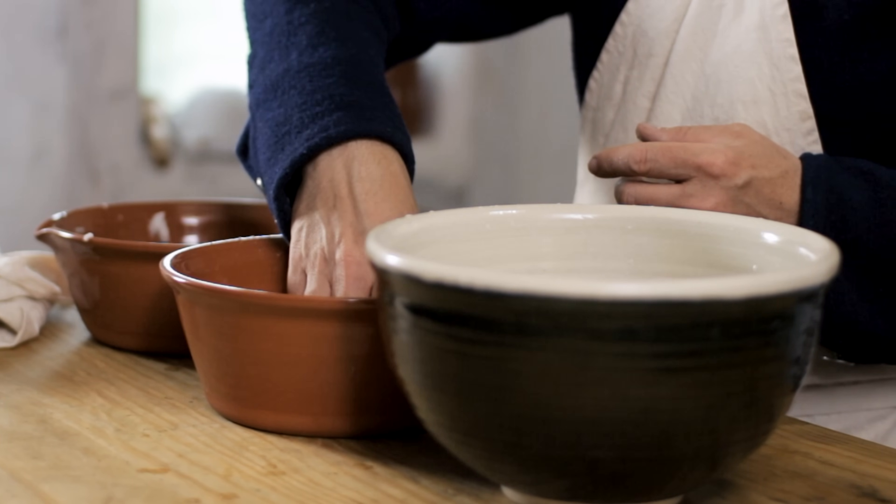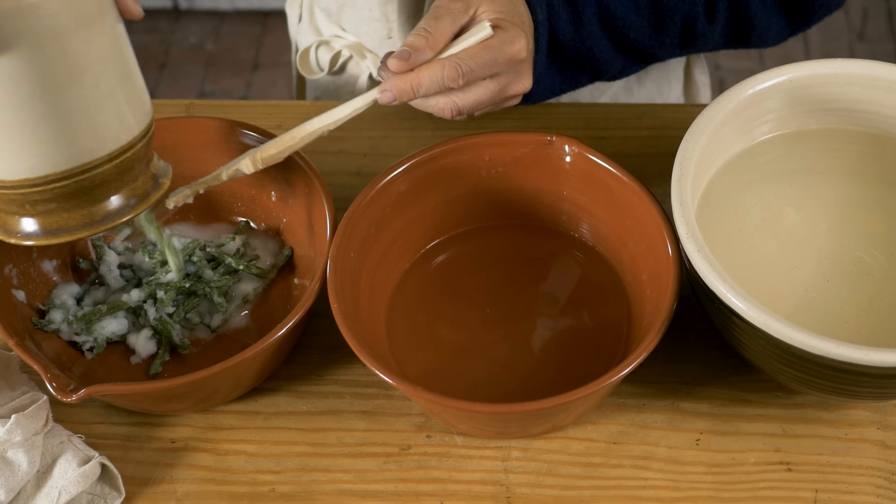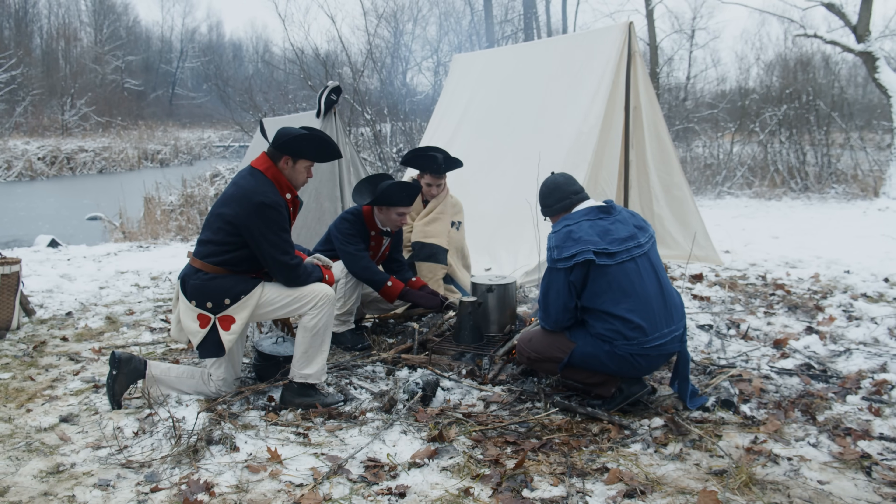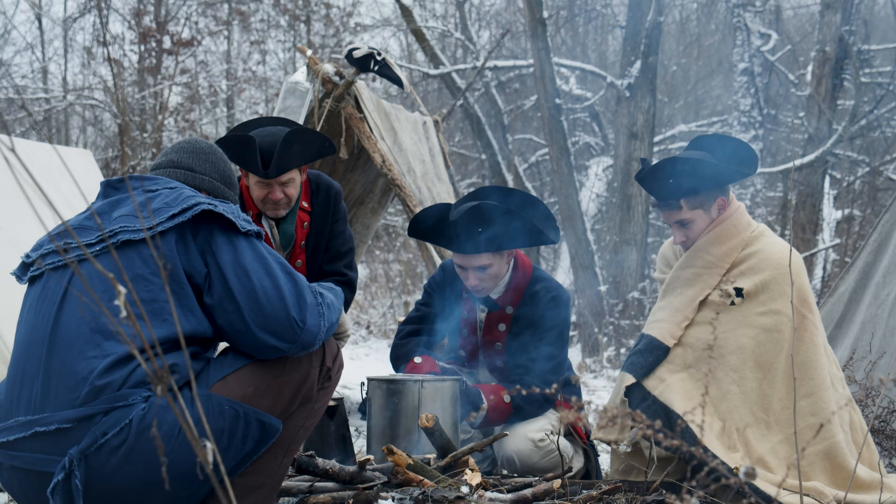They're salting meat, but they're also salting vegetables. Without salt food preservation, certain things are just not possible in our time period. You cannot travel overseas unless you have salt provisions. You really can't do a military campaign without salt provisions. And you can't even live through the winter without some kind of food preservation, and salting was the main one.